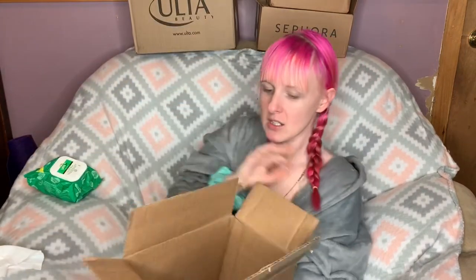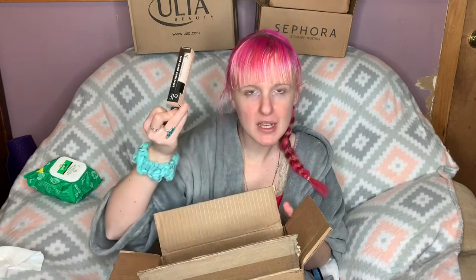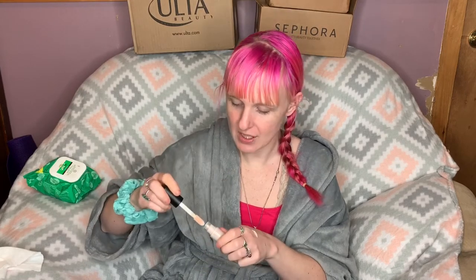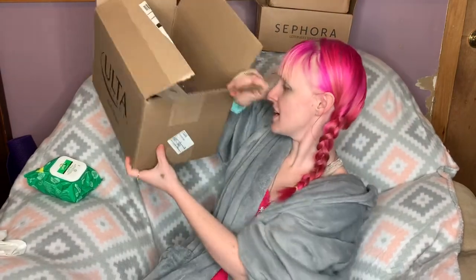Alright, next box — this is the one I was really mad about. This entire huge box, and the only item in it was the ELF 16-Hour Camo Concealer in the shade Fair Beige. Come on now! That is very, very light — holy toledo — but it feels really nice. We'll see how it works.